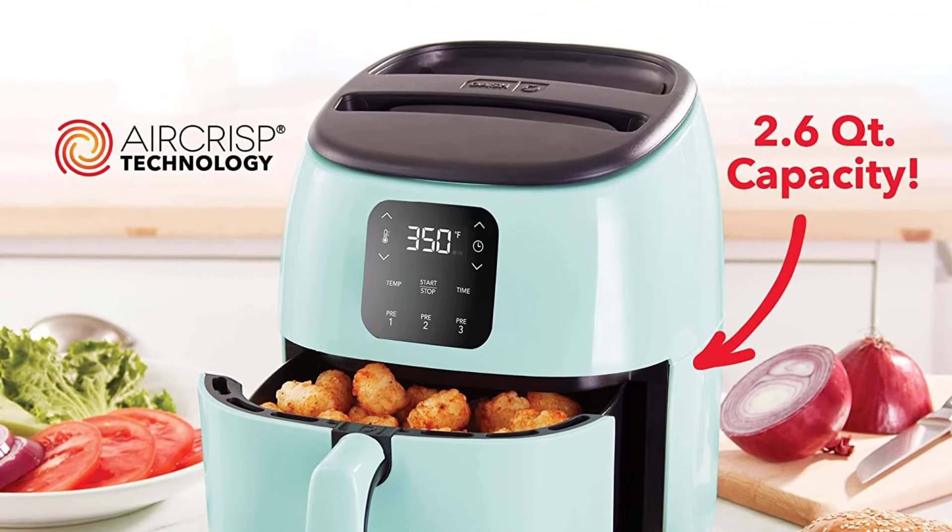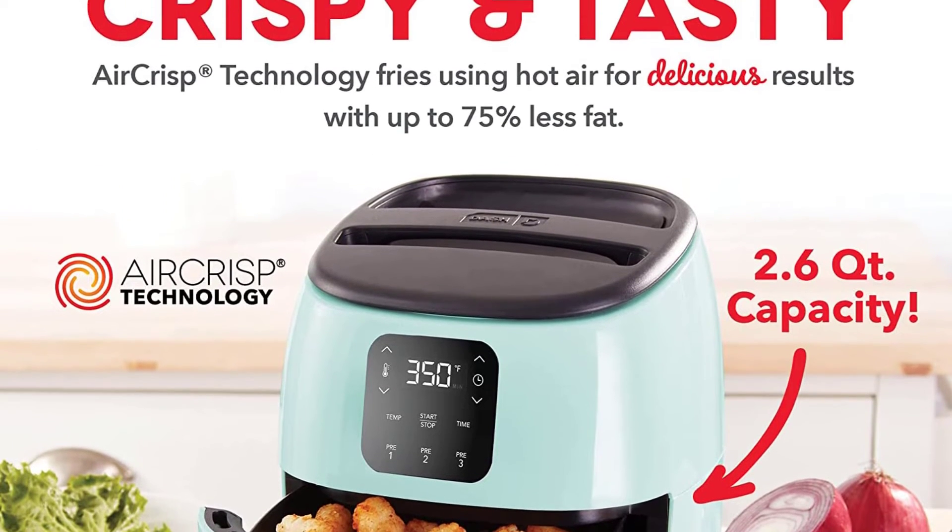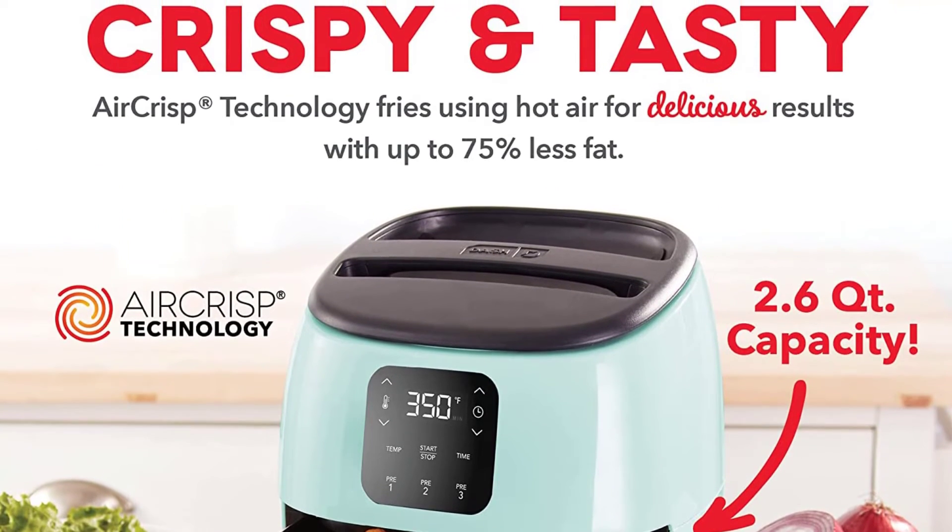Perfect for cooking frozen treats like chicken nuggets, fish sticks, and other snacks, the digital Tasti-Crisp is a compact air fryer families will love.